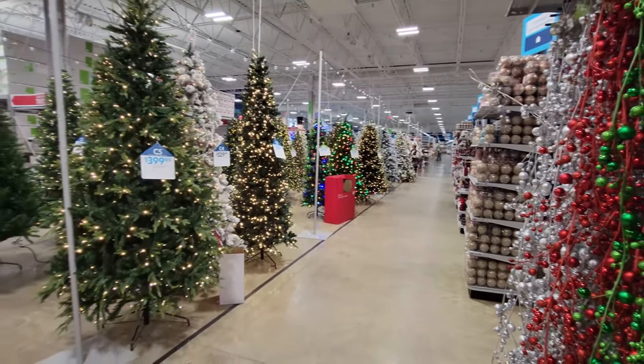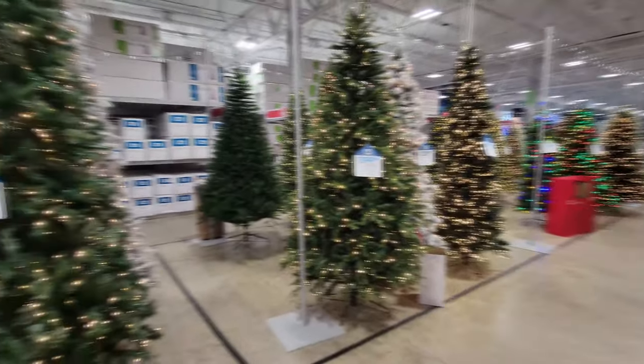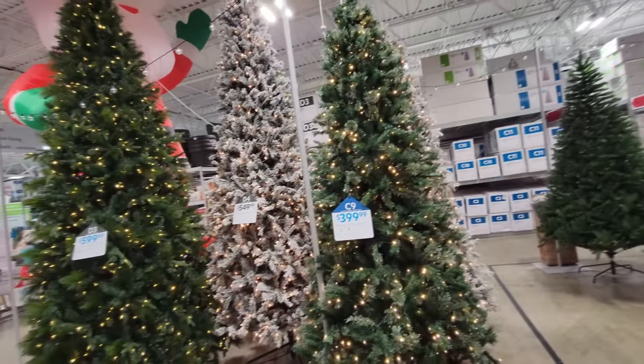Look at all this Christmas goodness going on in here right now. This gets me so excited about Christmas guys. I will be back to make a Christmas video in here of all the awesome stuff they have, but right now I want to go track down this guy because I am pretty sure I gotta buy him.